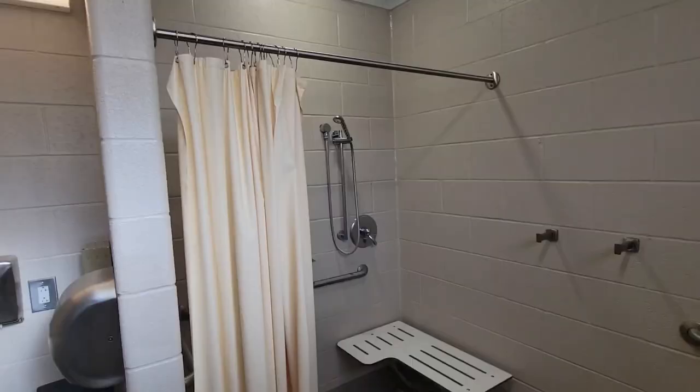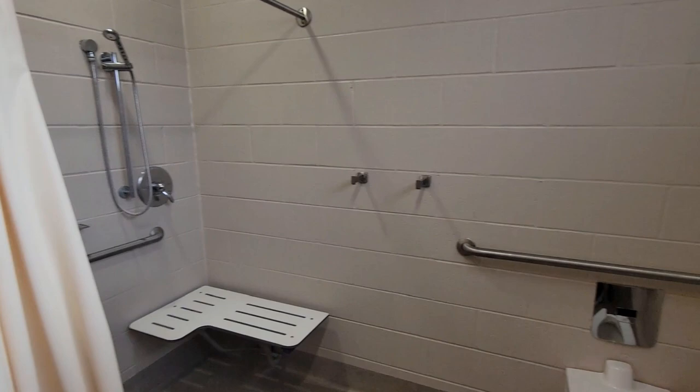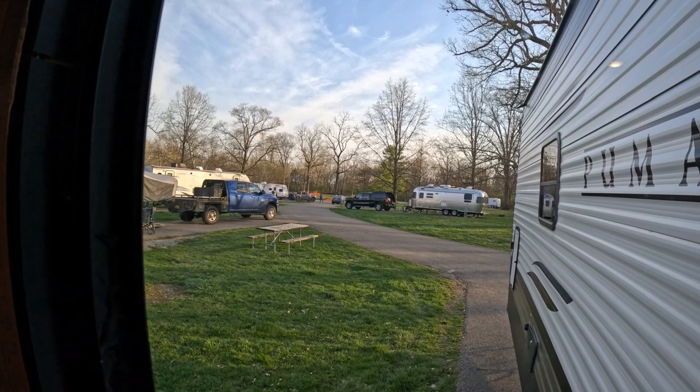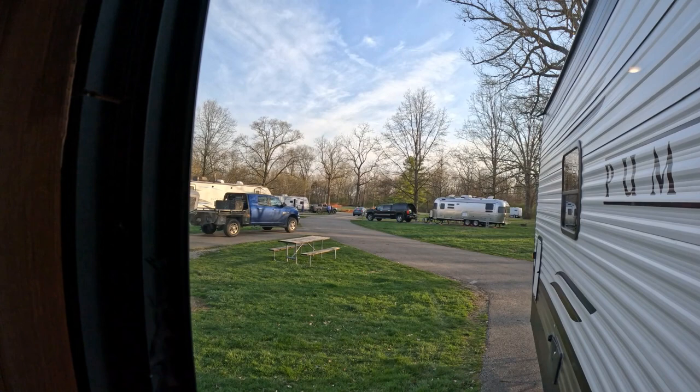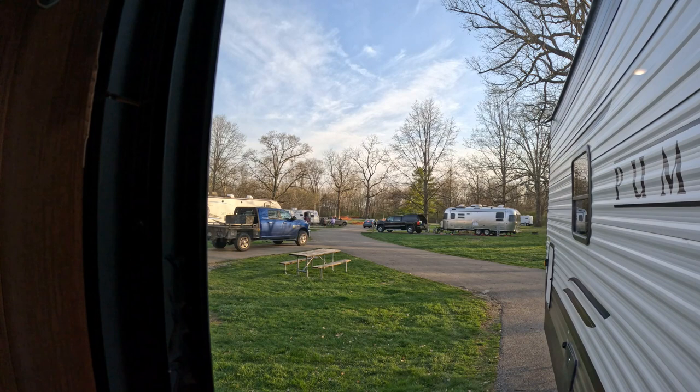There are a few outhouses throughout the park but they also have very nice shower houses. There's even a baby changing station in here — I like this. My wife is trying to help some people down there because they originally thought we were in their spot. They knocked on our door saying we were in their spot, but here at John Bryant Park they changed the numbers, so they thought we were in their spot because the number changed.